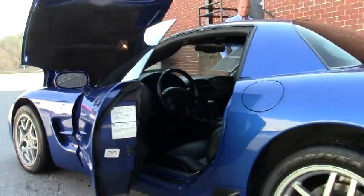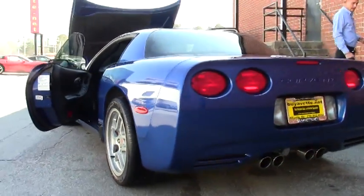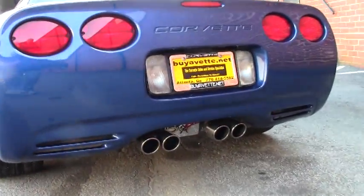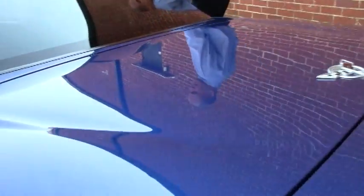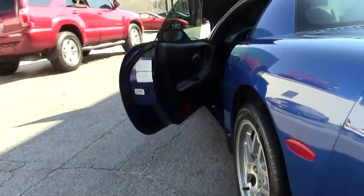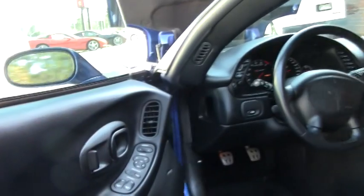This car is priced at $27,999, and you'd be hard-pressed anywhere in the country to find another Z06 comparable to this one at the price, because in essence it's a brand new car. It's also in the very desirable Electron Blue paint.